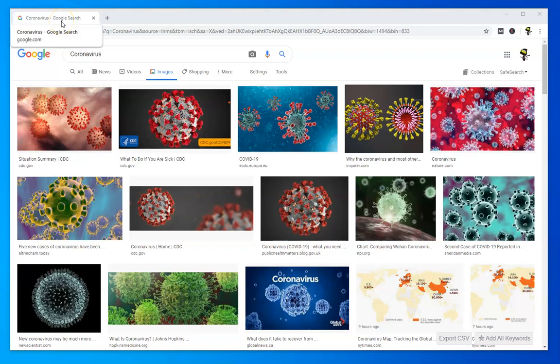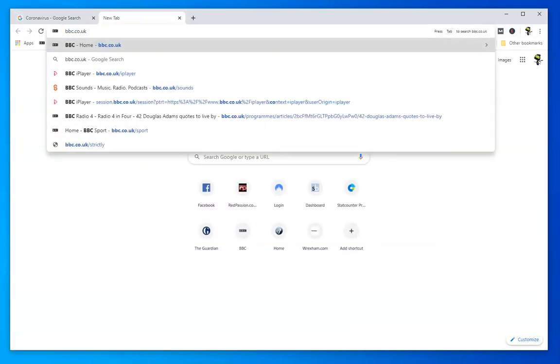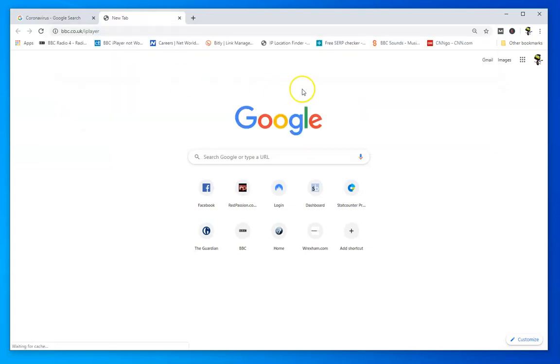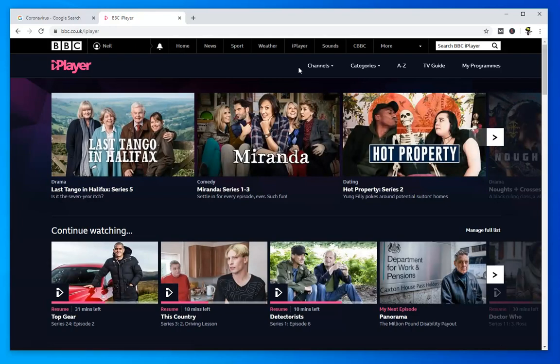Hi, in this video I'm going to show you how you can access all the latest coronavirus news on the BBC. The BBC has got one of the best media channels and news departments in probably the world. And if you've got anything related to the UK and English speaking, it's a good source of information. For updates about what's happening in the UK with the virus, it's second to none.